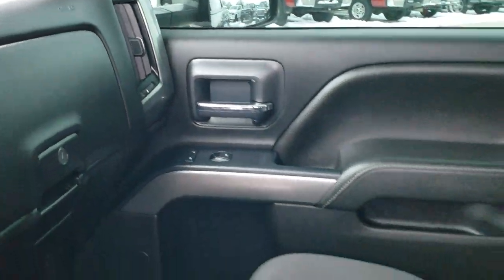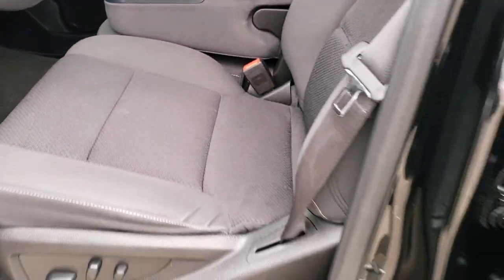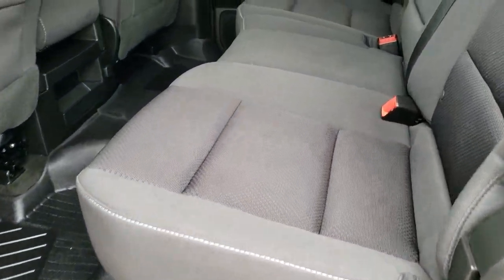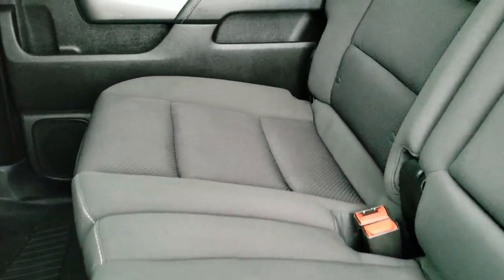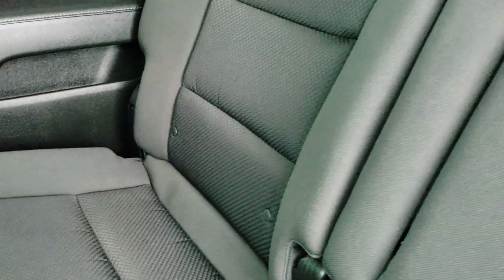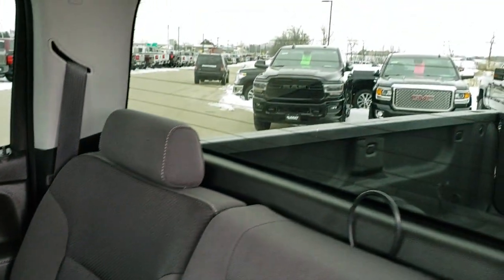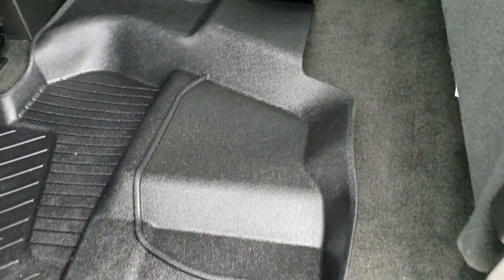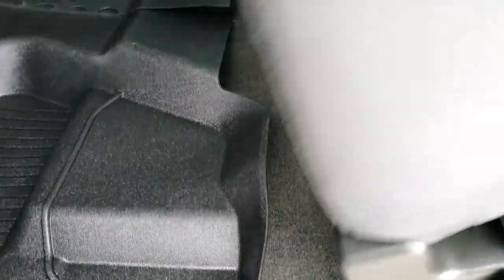We'll take a quick look at the back seats. They are just as clean as the front seats — no rips or tears back here. It has the LATCH child safety system for all your car seat needs, the rear window defroster, and fixed glass rear window. All-weather floor mats back here as well keep the carpeting looking great.